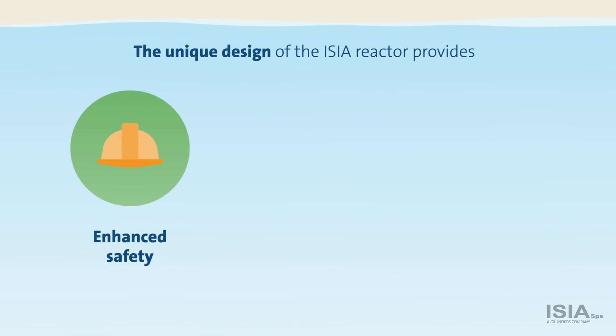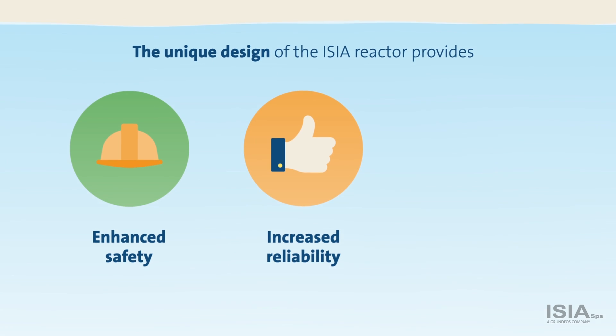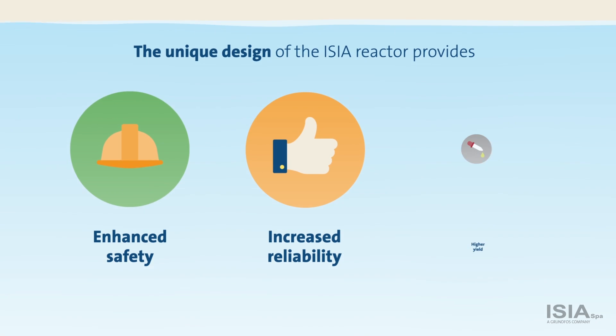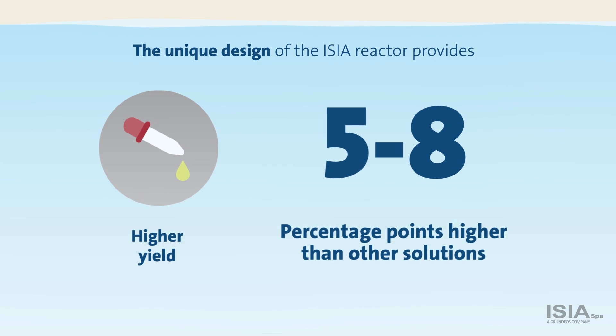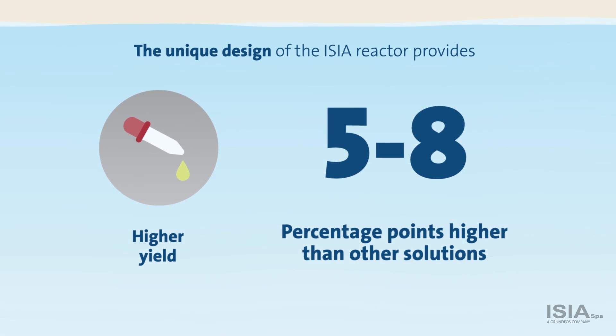In addition to enhanced safety and increased reliability, the unique design of the ECR reactor also provides you with a yield that is between 5 and 8 percentage points higher than other solutions, which means significant cost savings.